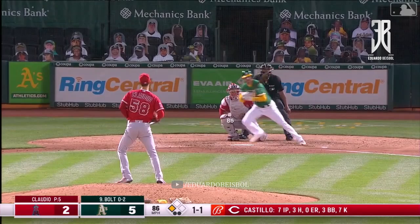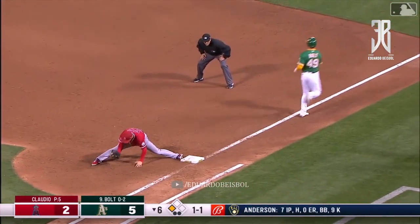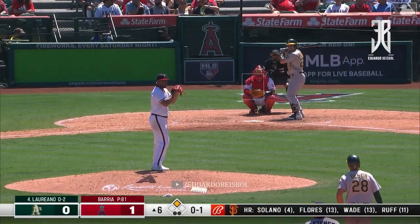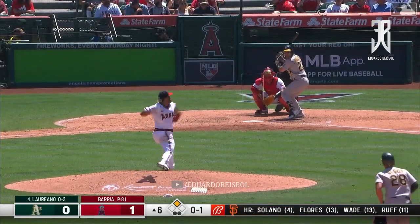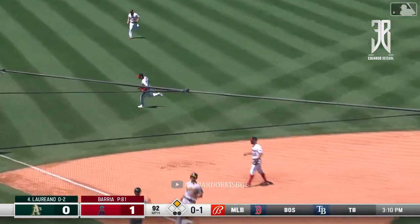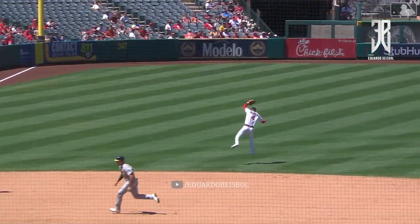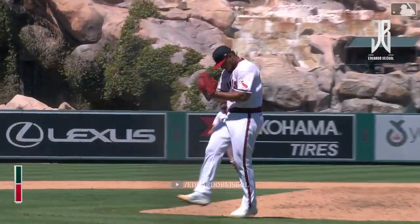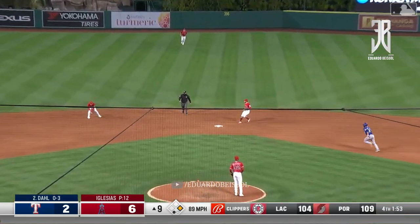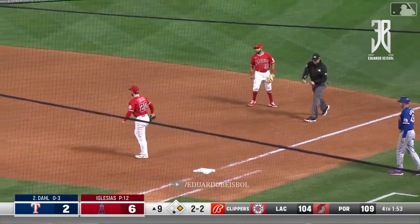Bolt sends it on the ground to Iglesias — wow, he almost beat that out. He can run! Soft, and Iglesias has it. Great read, good angle, runs it down. Brilla liking that play by Iglesias to finish off the inning — nice hops. Rolls that one out — they'll get one out, they will get two outs. You betcha!